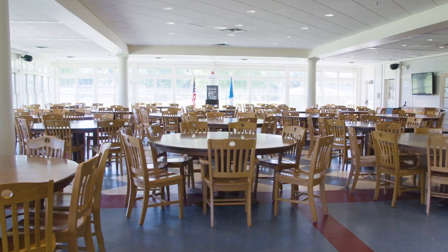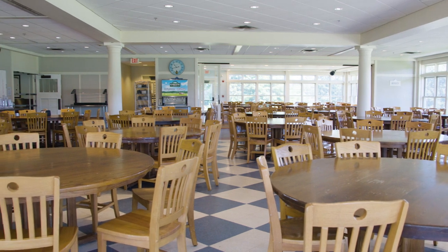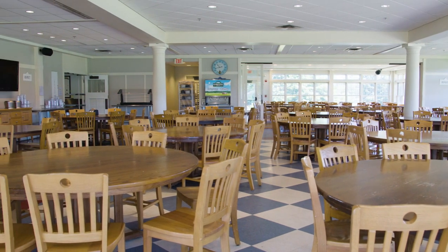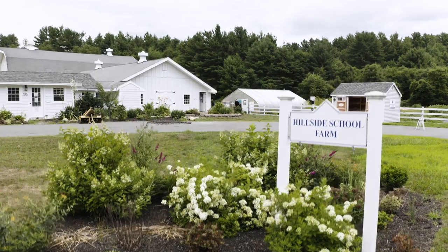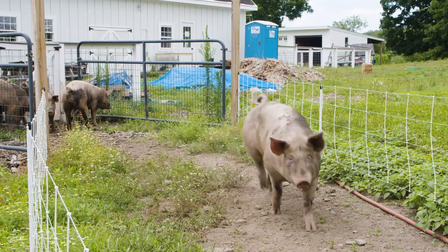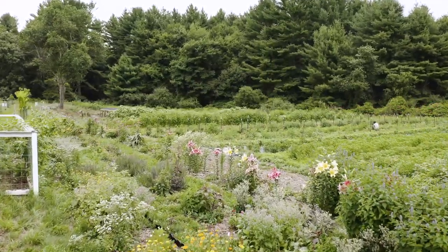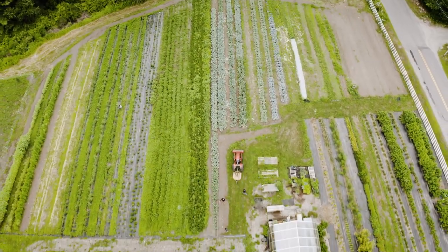Here in the dining hall, students are assigned to faculty tables where meals are served family style. Tables change every four weeks, and twice a week you have lunch with your advisor. One of the most unique things about Hillside is that we have a farm right here on campus, and roughly 35% of all the food we grow and raise on our farm is served in the dining hall.